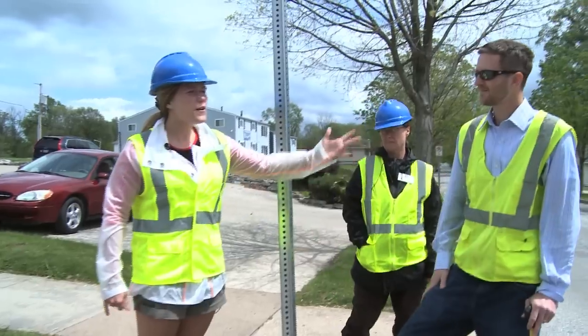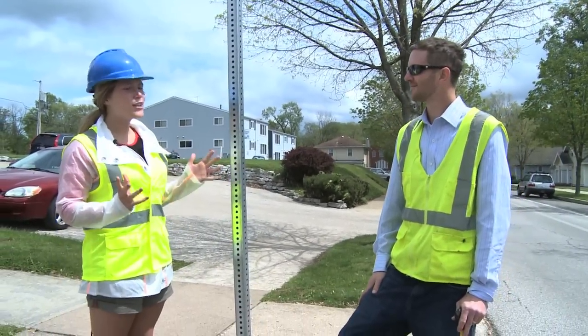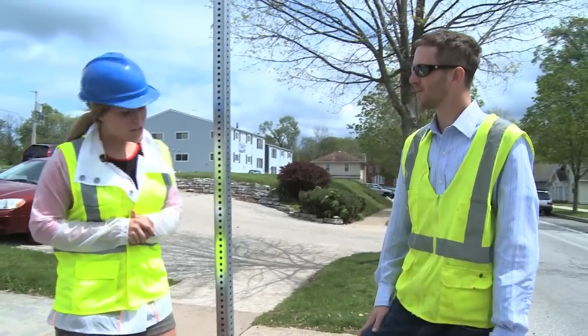Hey everybody, I'm here with Phil from the utility management department, where he's going to tell us a little bit about the storm management system. Hey Phil, how are you doing? Wonderful, I'm so glad you're here today.